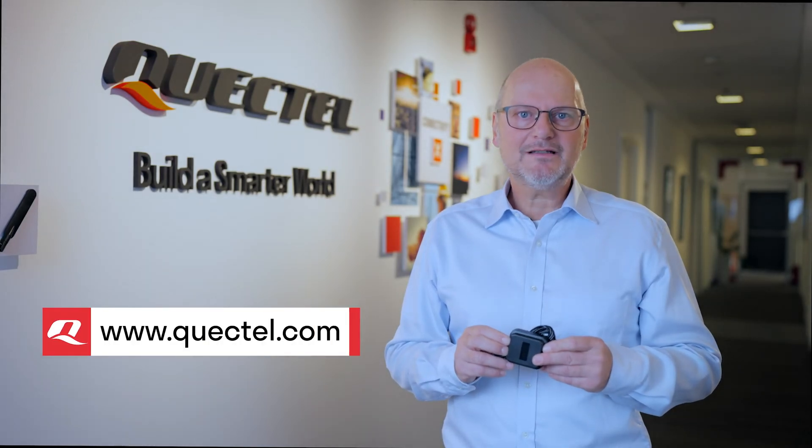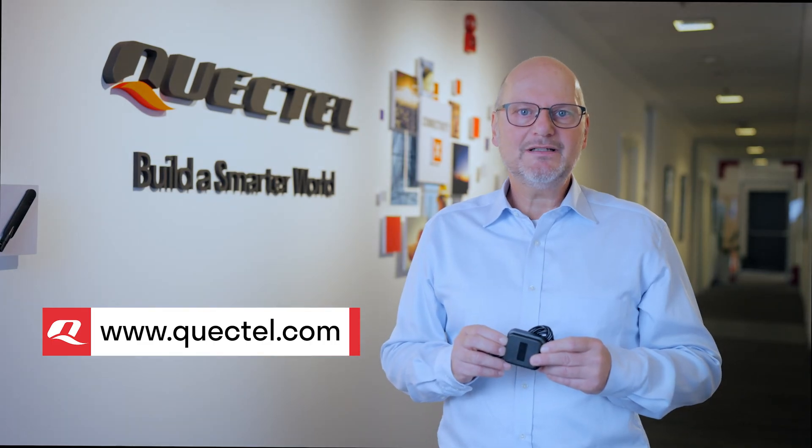And don't forget that as a leading global IoT solutions provider, Quacktel enables you to use a single supplier for module, antenna and connectivity. To find out more about the Quacktel YB0017AA antenna, visit quacktel.com, contact your regional sales team or our channel partners.